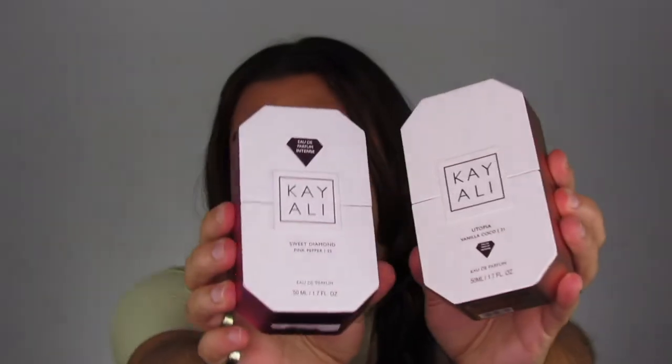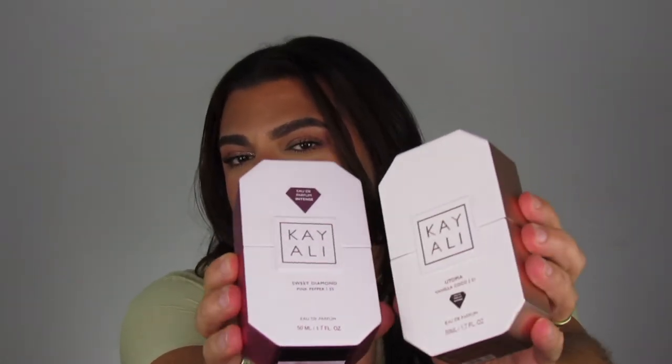This is what the box looks like — it is so beautiful. What's different about this is they changed up the foil packaging again. It's got this nude-ish metallic color and the emblem is also in that same nude color. The actual box itself almost has this sparkly sheen to it, which is really, really pretty. Here's a comparison: this is Sweet Diamond and this is Utopia. These are the different colors, and Utopia definitely has more of a sheen to it.